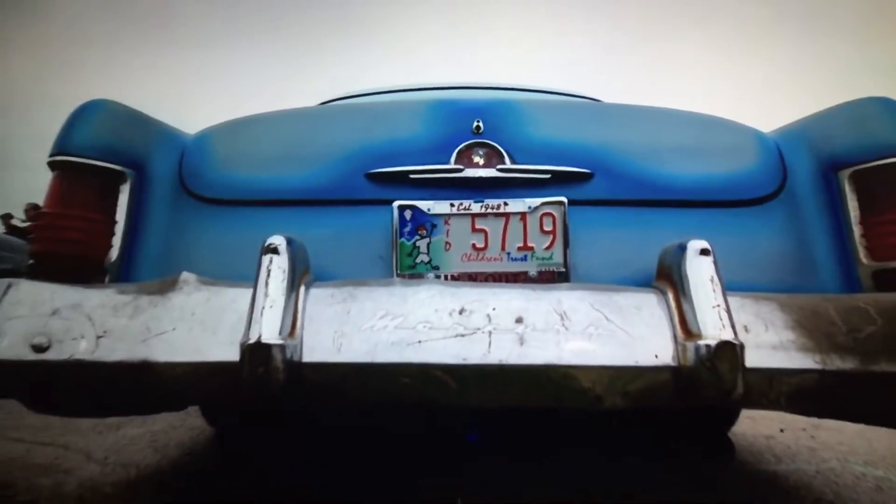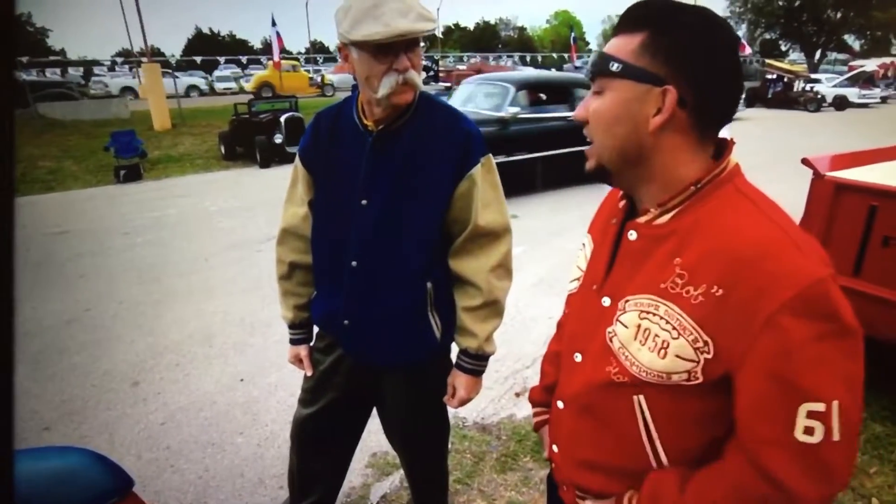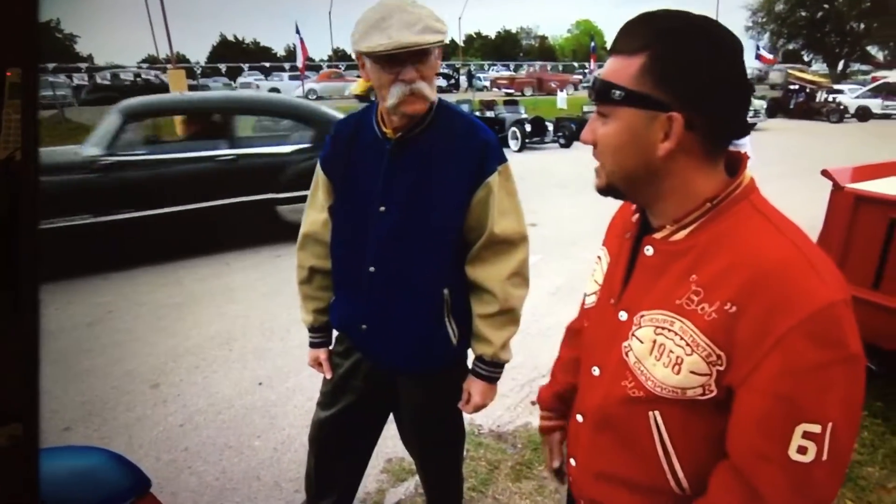Have you been to the Roundup before? Yeah, this is my second year. We came out with my friend Jones, a '58 Apache top, this way. Last year I have to go film.